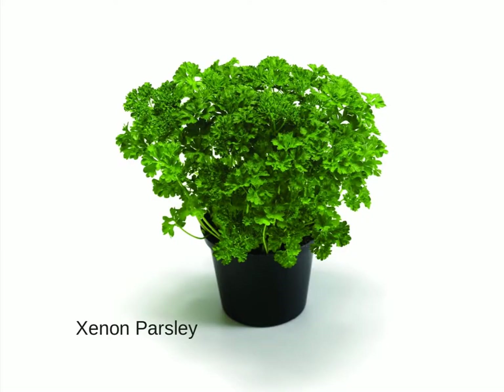Even humble parsley has been made better for pot culture. Look at the compactness and neatness of this variety, Xenon. Older varieties would have a lot of open space around the lower parts of the stems. It is fantastic how the foliage fills the profile almost completely from the soil line up.